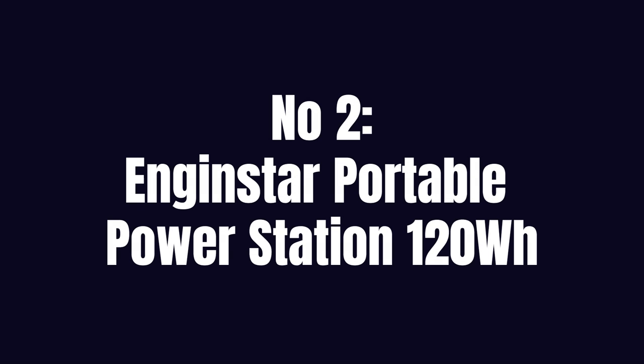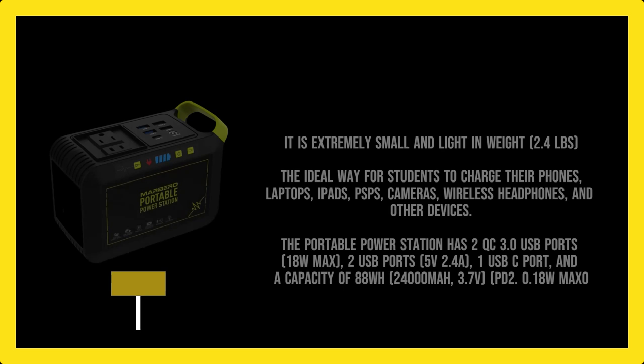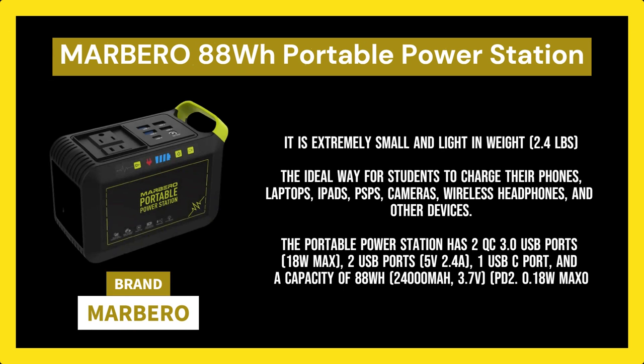Number 3. Marbero 88WH Portable Power Station. At 6.5 x 4.6 x 3.1 inches, it is extremely small and light in weight at 2.4 pounds. Portable power stations with small handles can be used for camping or anywhere else you need electricity on the go, in addition to providing emergency power at home. It is the ideal way for students to charge their phones, laptops, iPads, PSPs, cameras, wireless headphones, and other devices.